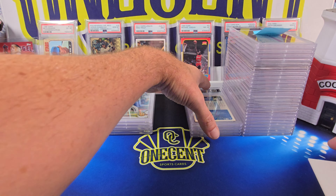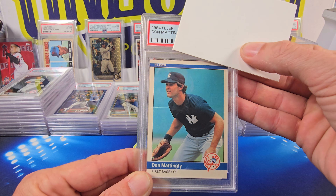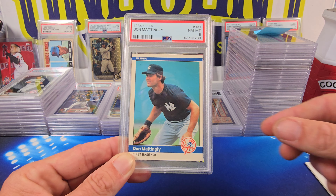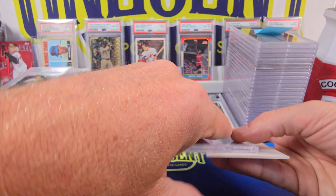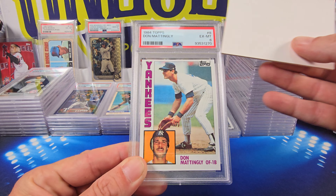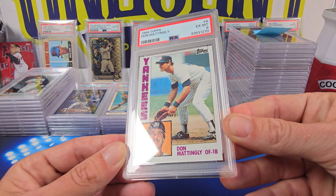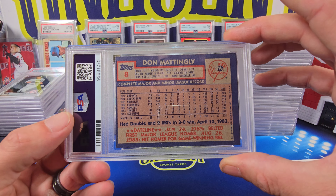Then we go back in the time machine a little bit. We get a Don Mattingly 1984 Fleer — this is the Don Mattingly rookie card. A lot of people think he should be in the Hall of Fame — he's not. This one coming in at a Near Mint 8. He's also got the Mattingly 1984 Topps, and that Mattingly comes in at an EX 6. Obviously the centering is a little off on the top, probably got some rough edges — it's been around for 40 years.